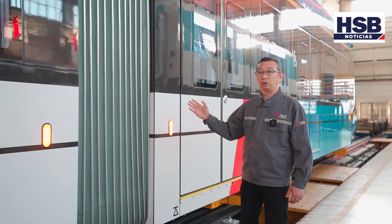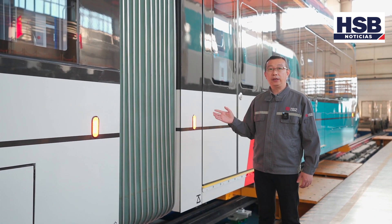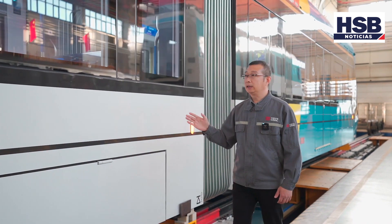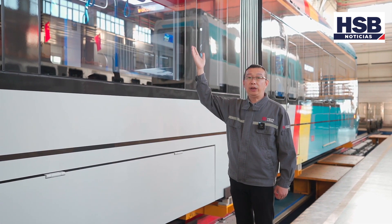Los coches del tren se conectan a través de la intercirculación, que ayudará a pasar curvas pequeñas. En los coches de remolque se dispone de indicadores de terminal para los pasajeros, que permite visualizar el sentido de marcha.